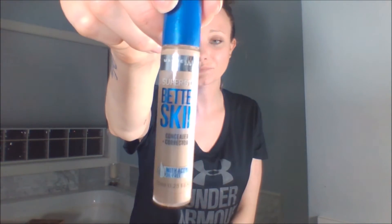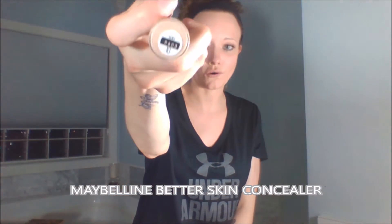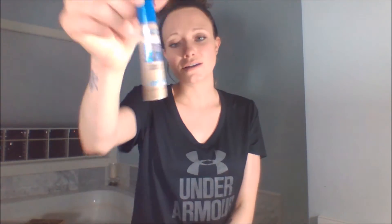The next product is the Maybelline Super Stay Better Skin Concealer — I think I picked up shade 01 Light. It's oil-free and it does not accentuate my fine lines or settle into them. I even bake with it and it still doesn't settle into my lines. I definitely recommend the Maybelline Super Stay Better Skin Concealer.